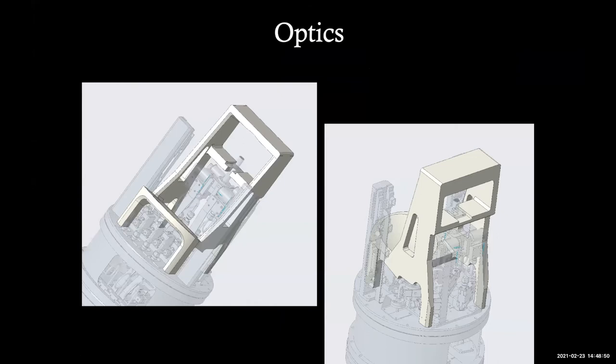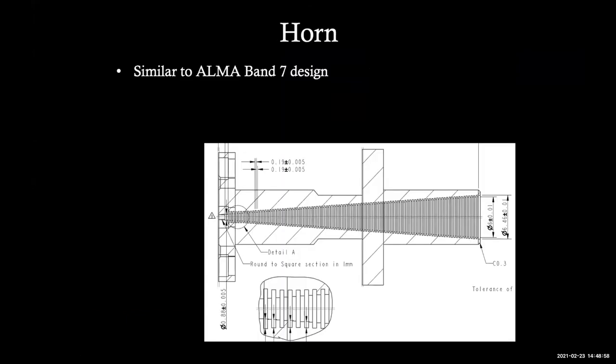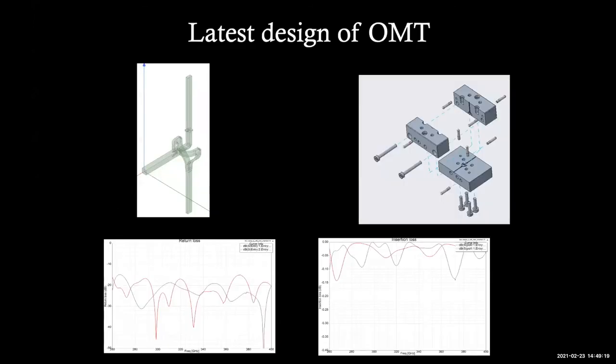The optics design has two mirrors and a single feedhorn, similar to ALMA Band 7 design, but with a circular output transitioning from circular to square waveguide so we can perform the two linear polarizations. We are working on our OMT right now. Its performance is coming along and components have been made.